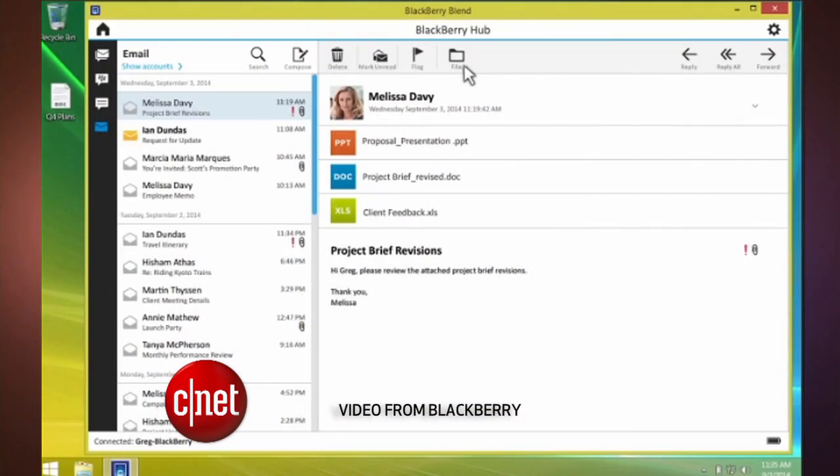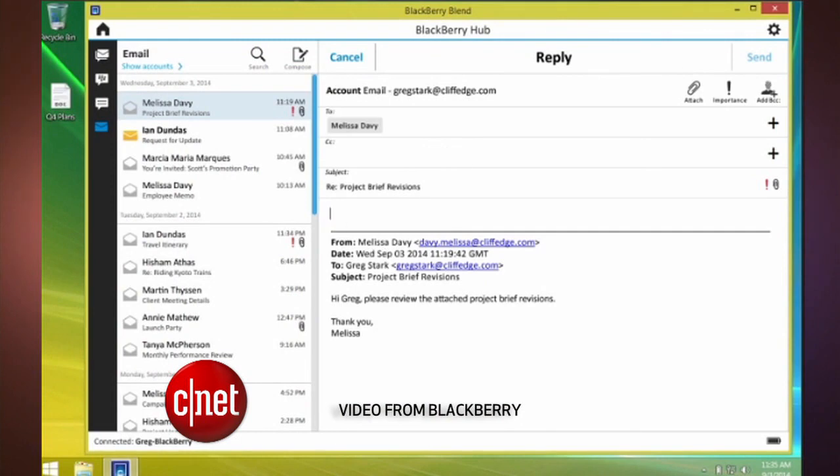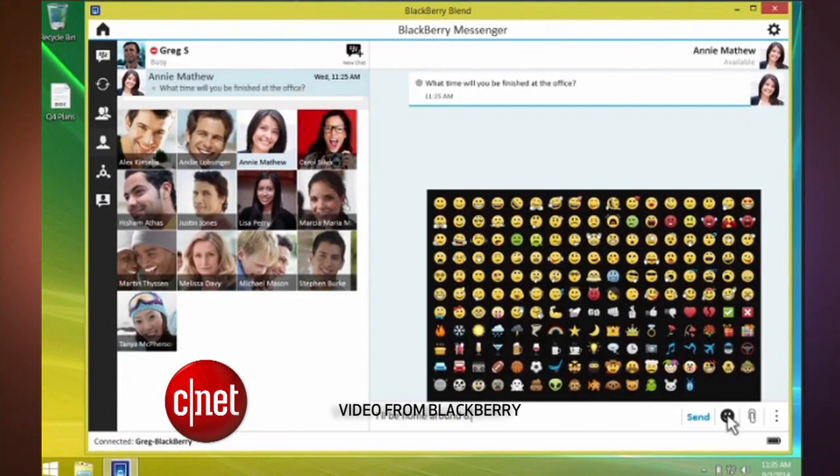BlackBerry has yet another twist. If you carry around a second phone or tablet — even if it's an iPhone or Android phone — it created this app called BlackBerry Blend. You can check your emails, texts, calendar, and other documents across multiple devices. But these days, not many companies are giving you a work phone. People are using their personal phones for work, and when you only get one phone, you don't tend to buy BlackBerry. Times are changing, and BlackBerry is still struggling to fit in with today's mobile needs.